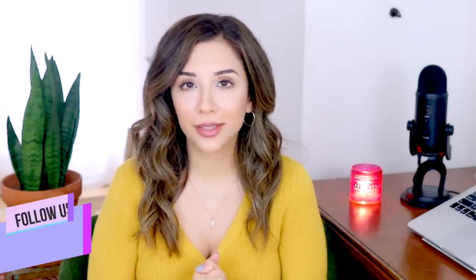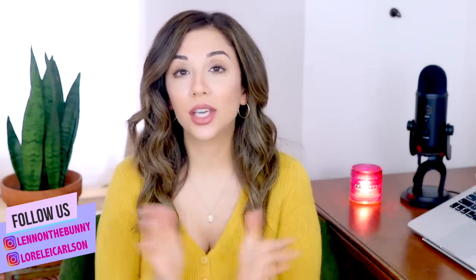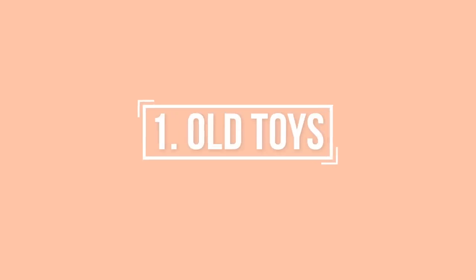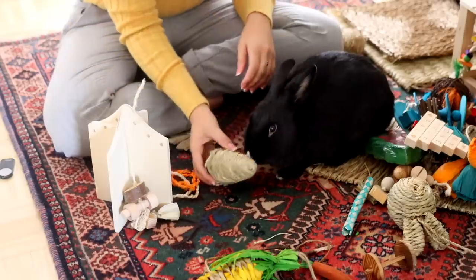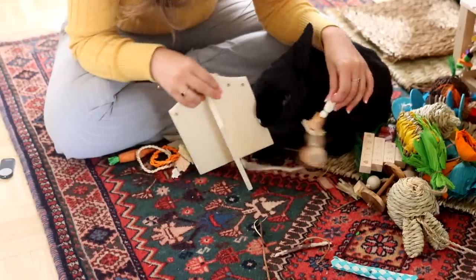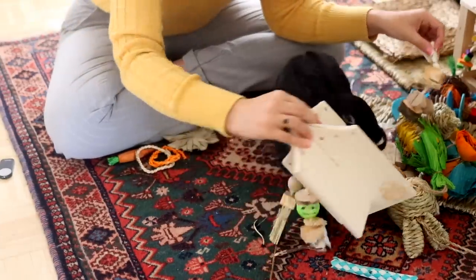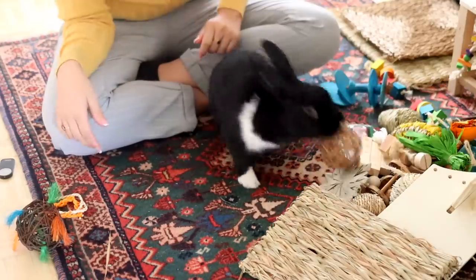Let's declutter and get into the Marie Kondo mindset, and only keep the things that spark joy for our rabbits. Number one: old toys. This is a big one. Every couple of months, Lennon and I will go through her toys, pick out the ones she's still interested in, and the ones she doesn't care about I'll take to my local animal shelter or rabbit rescue and donate them.